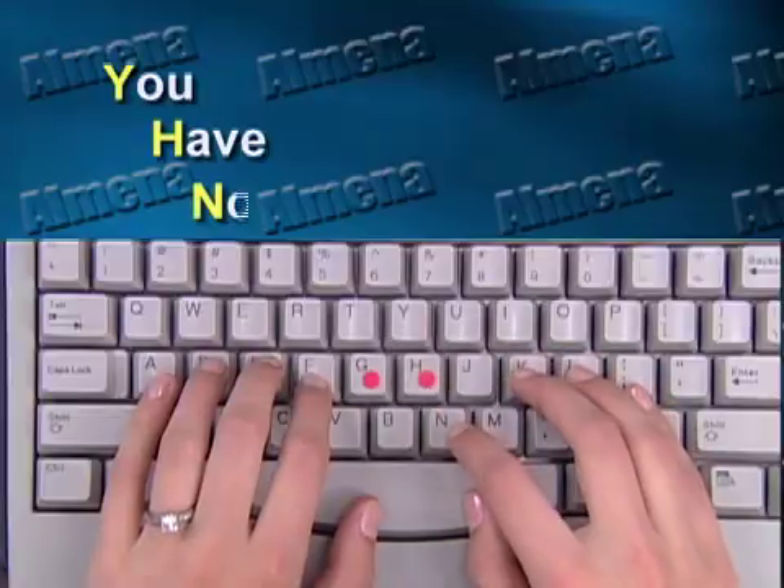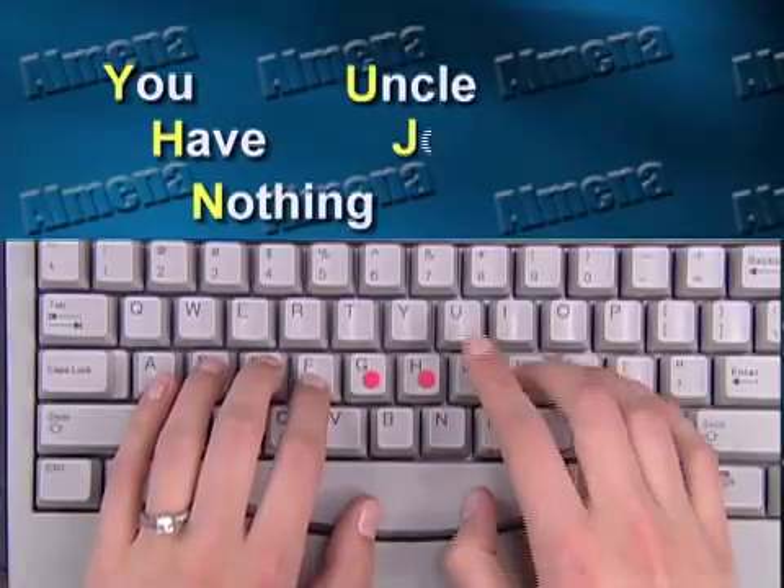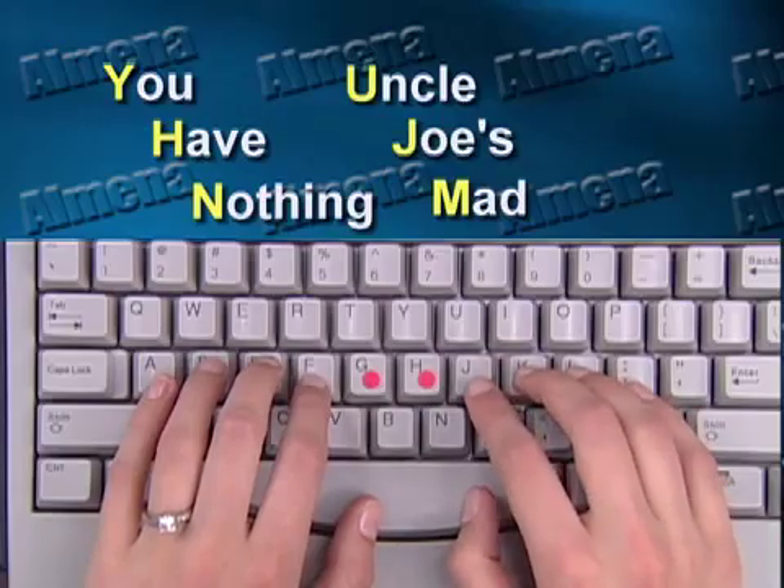This finger also is supposed to type six letters: Y-H-N-U-J-M. Of course, that's difficult to remember. But the little memory aid is, 'You have nothing. Uncle Joe's mad.' Between these two fingers, I've just taught you 12 letters. The alphabet only has 26 letters — you've learned almost half the keyboard instantly.